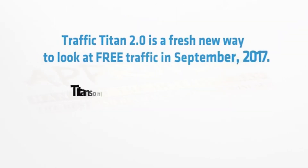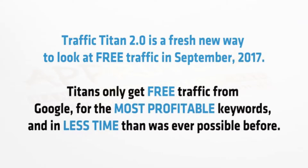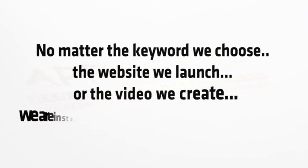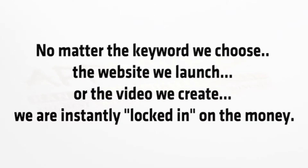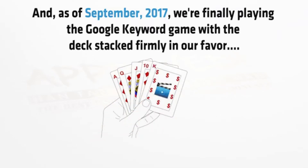So there you have it. Traffic Titan 2.0 is a fresh new way to look at free traffic. Titans only get free traffic from Google for the most profitable keywords, and in less time than was ever possible before. No matter the keyword we choose, the website we launch, or the video we create, we are instantly locked in on the money. And we're finally playing the Google keyword game with the deck stacked firmly in our favor.